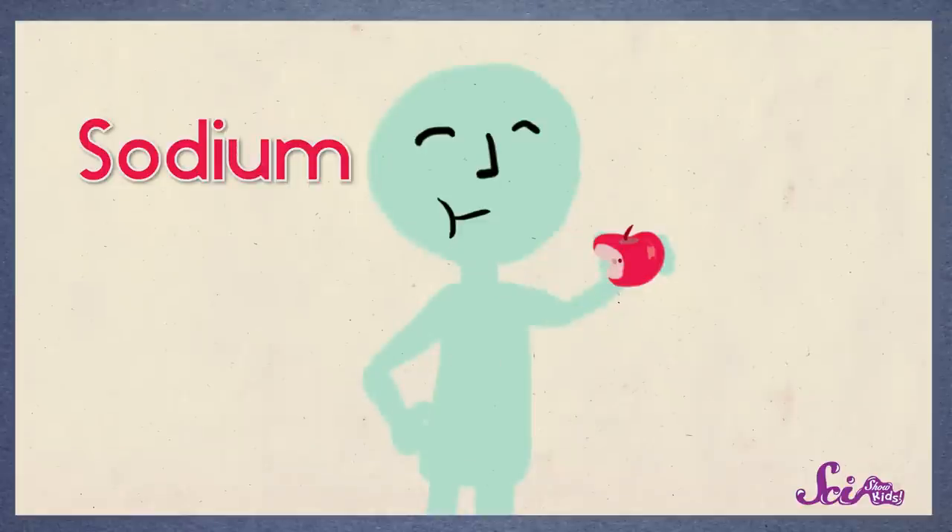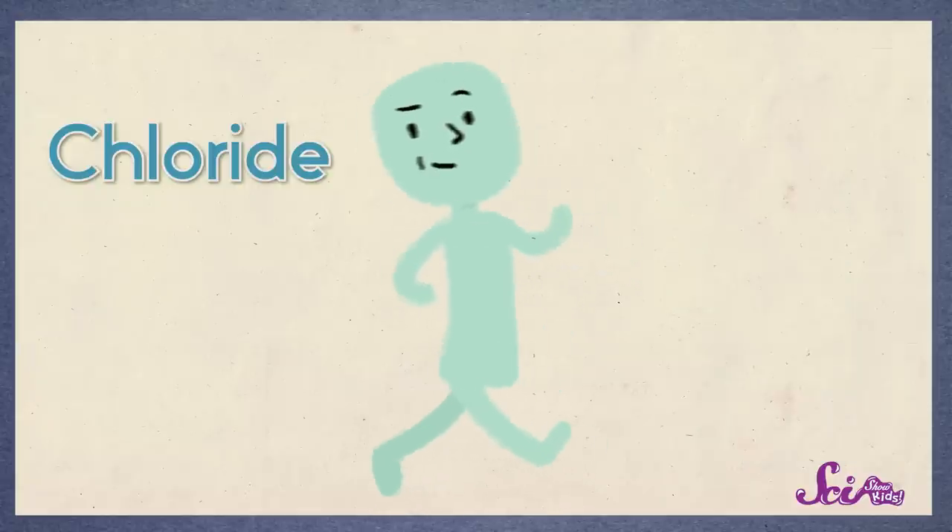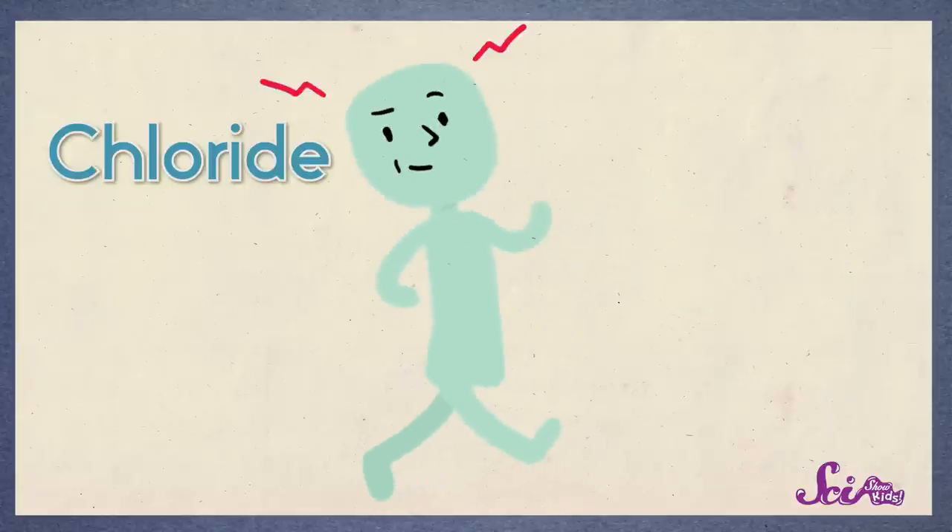Sodium helps your body absorb other nutrients from your food, which gives you energy. And it helps with all kinds of other things too, like with your heart pumping your blood. Chloride, meanwhile, helps your muscles move around, and helps your brain get messages from all over your body.